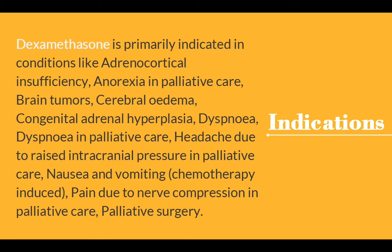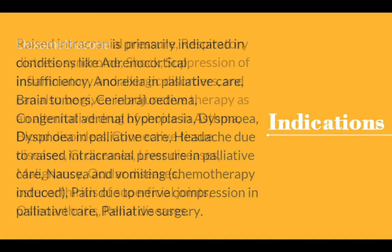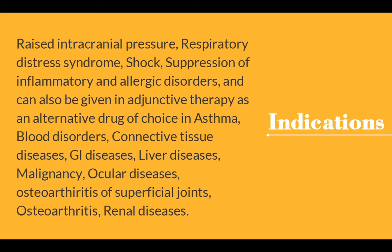Indications: Dexamethasone is primarily indicated in conditions like adrenocortical insufficiency, anorexia in palliative care, brain tumors, cerebral edema, congenital adrenal hyperplasia, dyspnea, dyspnea in palliative care, headache due to raised intracranial pressure in palliative care, nausea and vomiting, pain due to nerve compression in palliative care, palliative surgery, raised intracranial pressure, respiratory distress syndrome, and shock. It also suppresses inflammatory and allergic disorders.